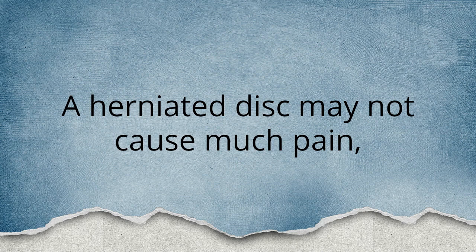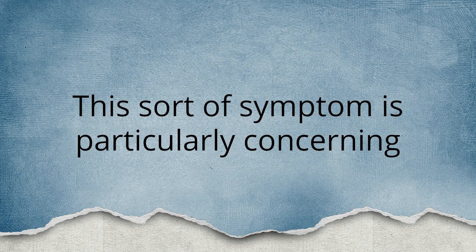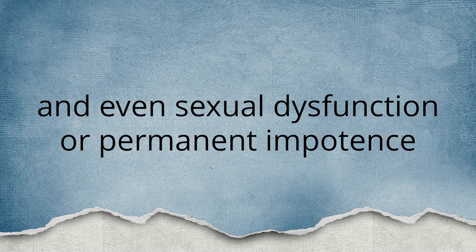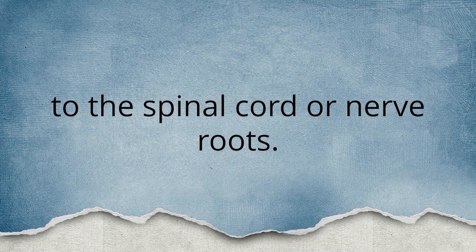A herniated disc may not cause much pain but may cause numbness and even weakness in the arms or legs. This sort of symptom is particularly concerning since permanent nerve damage may occur. Herniated discs may also cause bowel or bladder incontinence and even sexual dysfunction or permanent impotence because of nerve damage to the spinal cord or nerve roots.